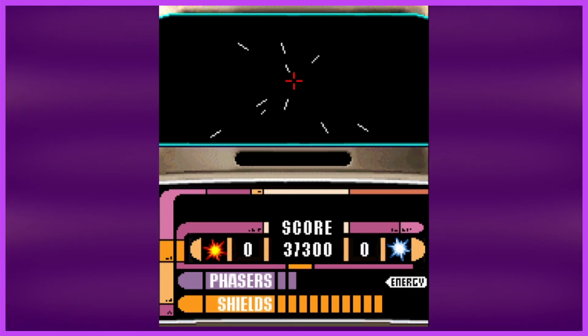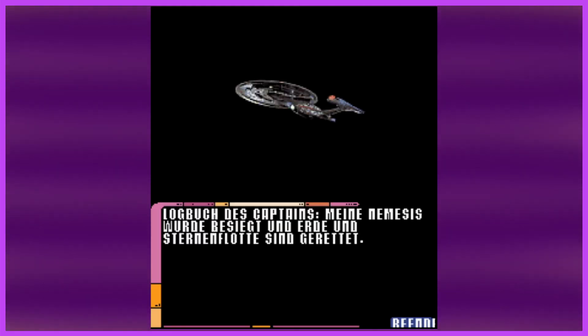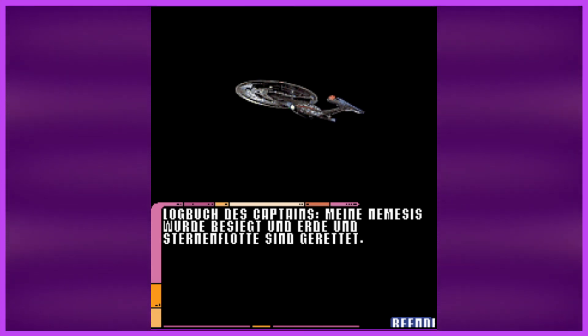We warp back home. Sector five completed. Let's see what we get at the end of the game — Captain's Log: my nemesis has been defeated and Earth and Starfleet are saved. Does it really translate to 'my nemesis has been defeated'? That's the name of the film. I'm glad that's not in the film — it's not a great film, but that surely would have made it much worse.